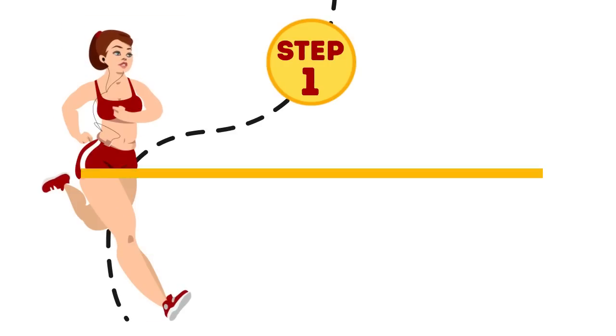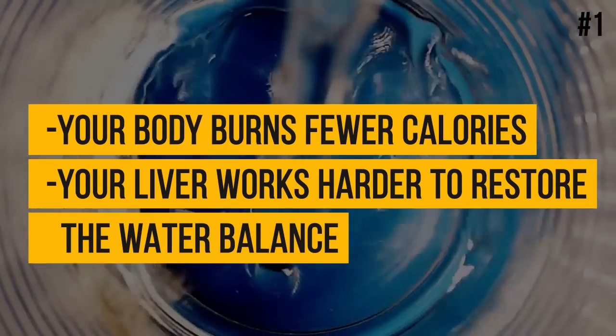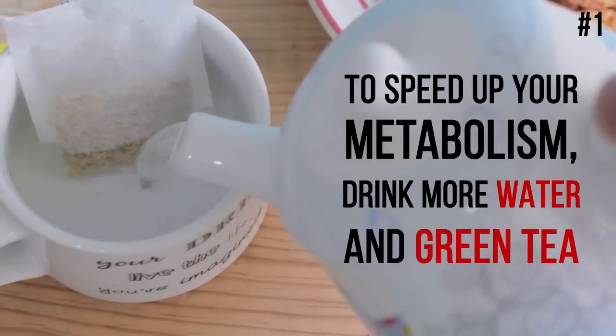Step 1: Drink more water. If you don't drink enough water, your body burns fewer calories and your liver works harder to restore the water balance. To speed up your metabolism, drink more water and green tea.